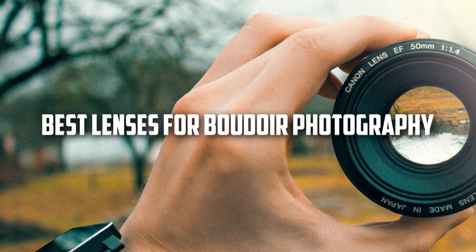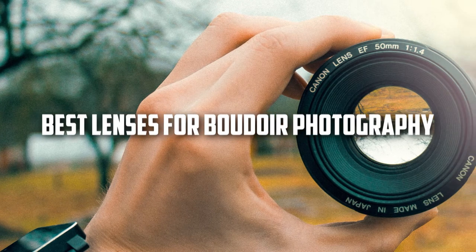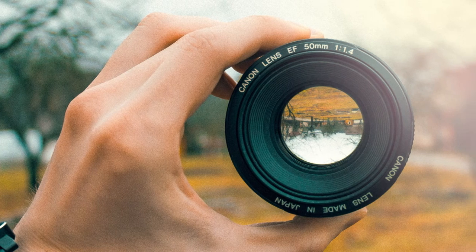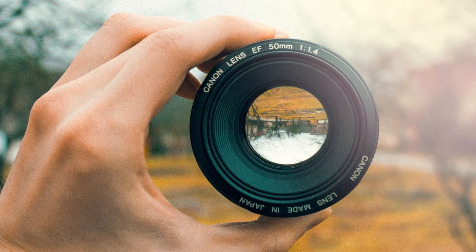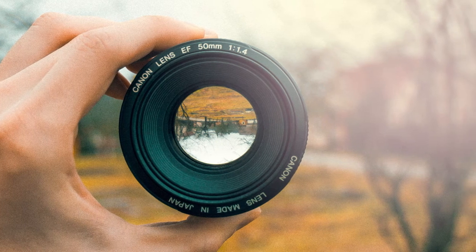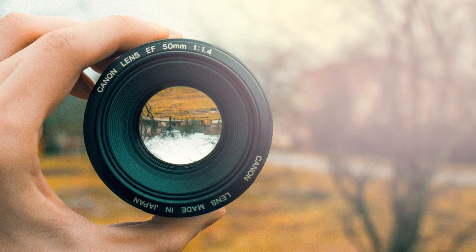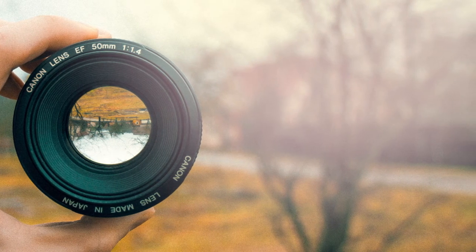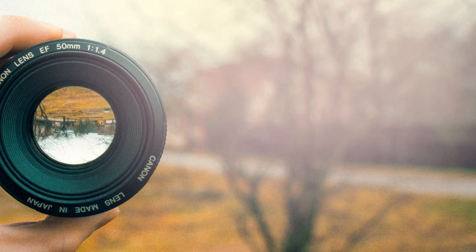Speaking of the best lenses for boudoir photography: more important than the camera you choose are the lenses you choose for a boudoir session. You'll want lenses that are sharp, that let in lots of light, and that produce excellent bokeh. You'll also want to choose a flattering focal length. Anything from 35 to 85mm works well — the 35mm is perfect for full-length portraits, while the 85mm is ideal for close-ups.